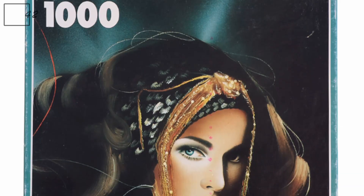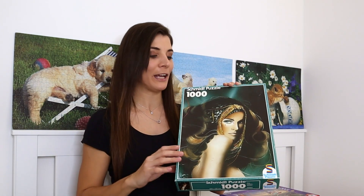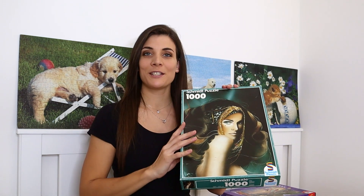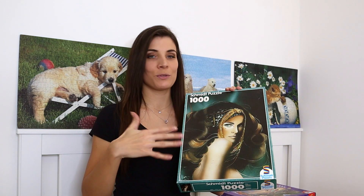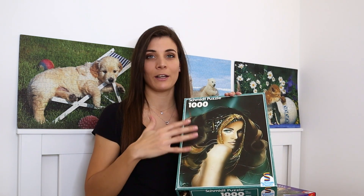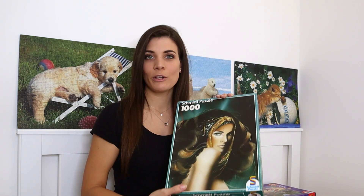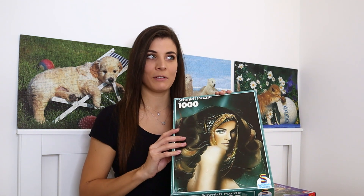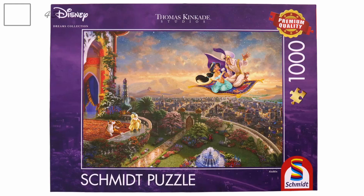Moving on to Schmidt puzzles. The first is a thousand-piece puzzle — the title is something I just call 'Vamp.' I started putting it together, did the frame and the arm, but it wasn't that enjoyable — it had all ribbon grid-cut pieces and the colors are so dark. I normally like Schmidt puzzles but this one just wasn't for me, so I've decided to give it away.